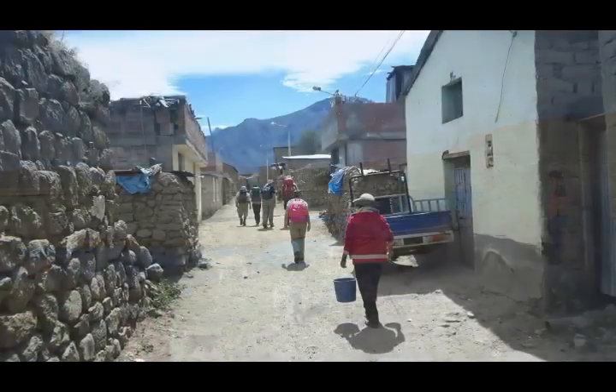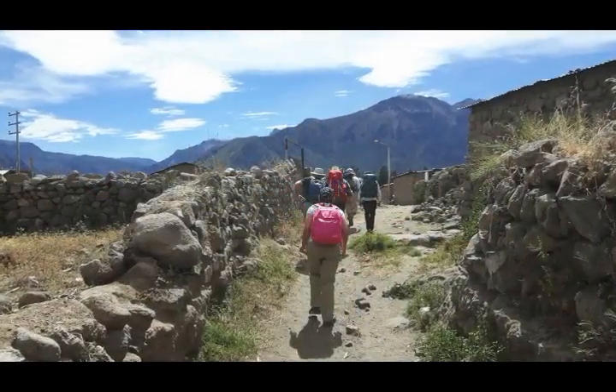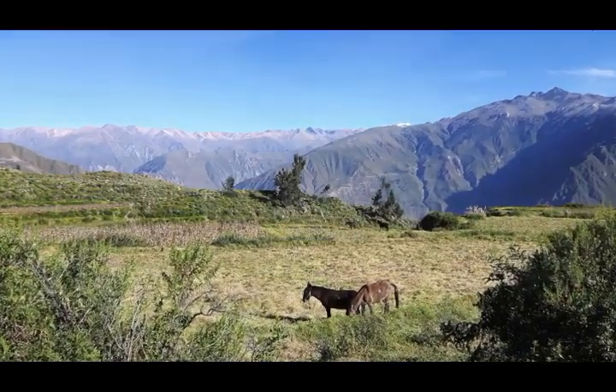Colca Canyon is twice as deep as the Grand Canyon at its deepest part, where it plunges to a depth of almost 11,000 feet. It's hard to believe that the ground is about to open up in front of you as you approach the canyon rim.